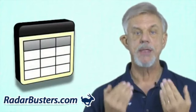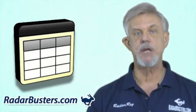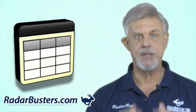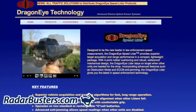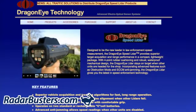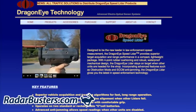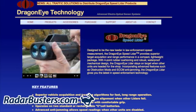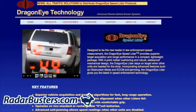Laser jammers such as the Laser Interceptor and the Escort Laser Shifter Pro utilize the database lookup tables patented by Blinder, which basically means that if the laser jammer is not in the jammer's database, it's not going to jam it. Because of this, police lidar gun manufacturers have been moving toward a system that enables their new laser guns to transmit a random pulse rate, and because the signal is random, there's no way for these database-driven laser jammers to identify or jam them.